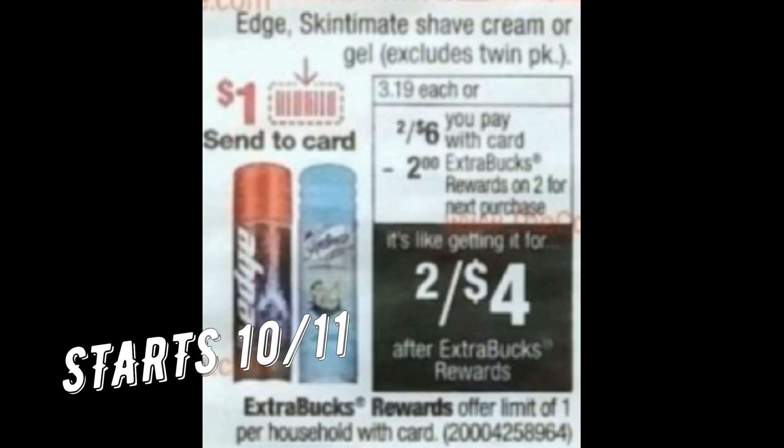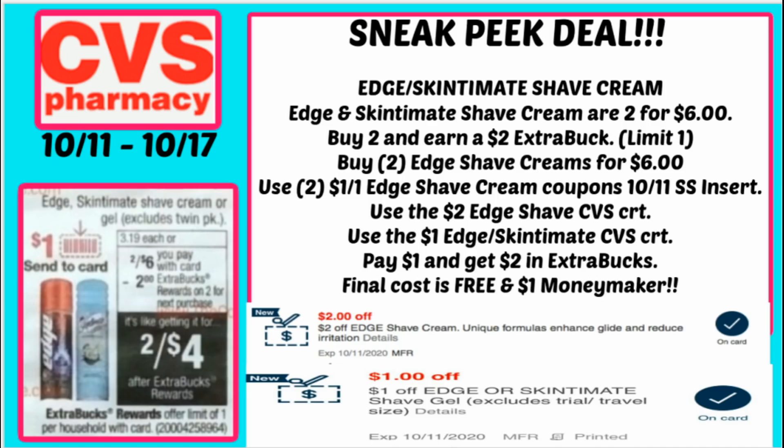The next deal starting October 11th is on Edge Skintimate Shave Cream. These shave gels are going to be on sale for $6. When you buy two, you earn a $2 extra buck, and we're getting $1 insert coupons plus a $1 digital coupon as well. Using two of the $1 off one coupons from the 10/11 Smart Source, plus a $2 Edge Shave CRT and a $1 off Edge or Skintimate CVS CRT, that brings my total down to just $1. Then I get back a $2 extra buck — final cost completely free and a $1 moneymaker. If you have these CRTs, stop and hold them for this upcoming week.